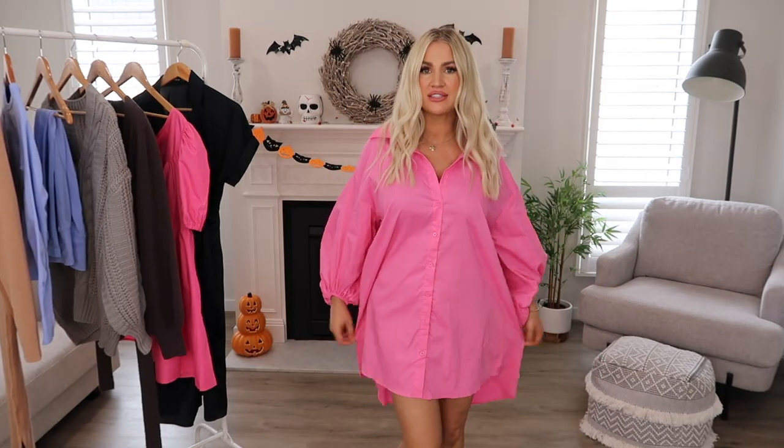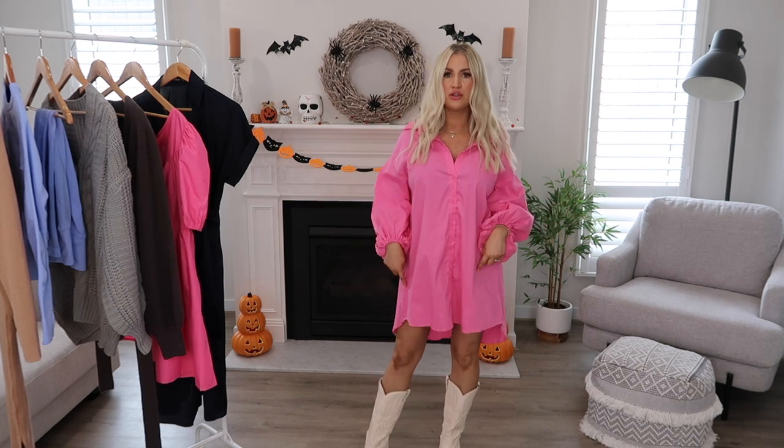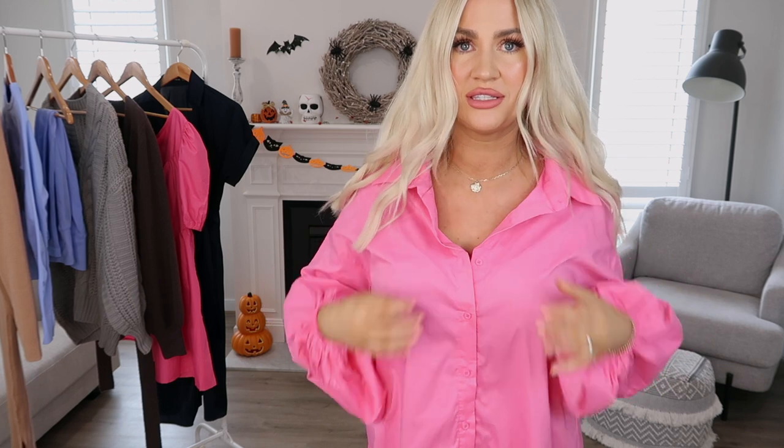For another pop of color, we're back into the pinks — my favorite. I grabbed this really gorgeous high-low shirt dress. I am obsessed with this for just a really casual, comfy look, but you can dress it up as well. I've popped it on with my western boots — I love teaming shirt dresses with boots, it just looks so cute. It's got the big lantern sleeves, or bishop sleeves. It's a colorful shirt dress and just the cutest. You can also pop on a belt to cinch it in, or pop on a bag to draw it in towards your hips.